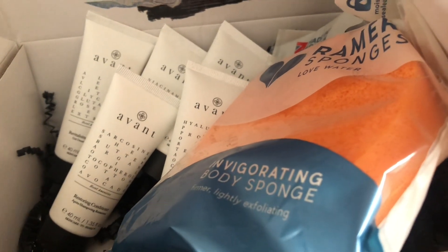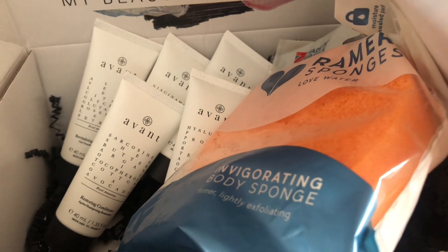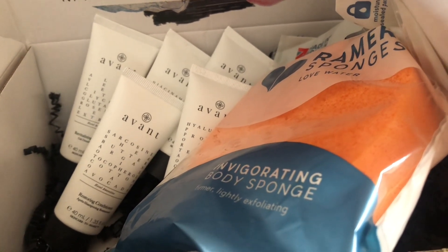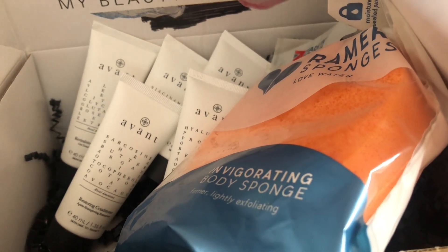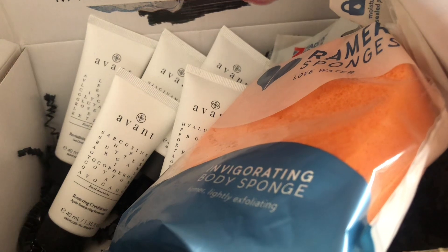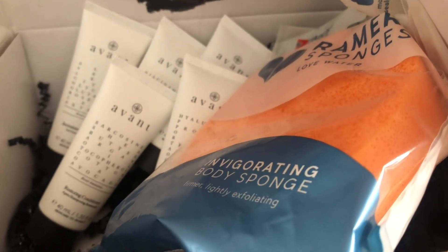Please do like and subscribe, and let me know what you thought of this month's picks or what you picked up. I will see you all soon. My next video is going to be my empties for June, so lots in there. I always enjoy my empties — they're my favourite videos to watch and to make. So I'll see you soon.